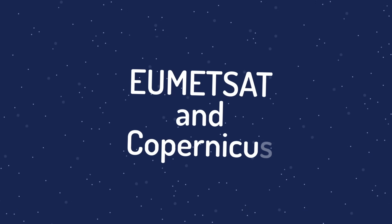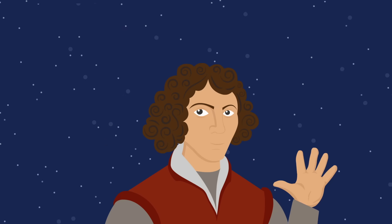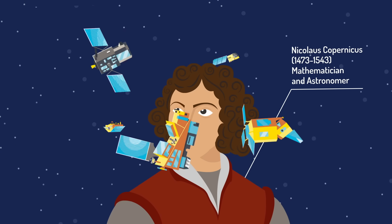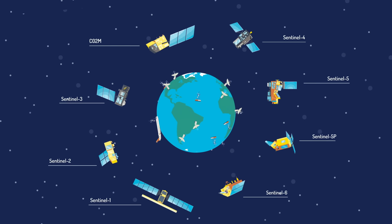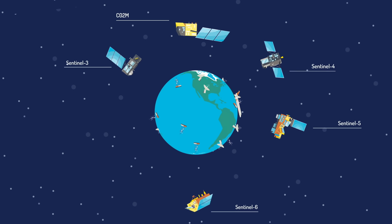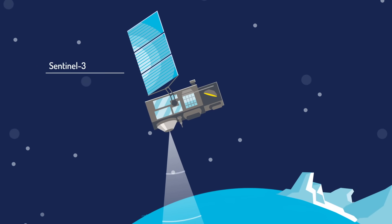EUMETSAT and Copernicus — Europe's eyes on Earth. Copernicus is the Earth observation part of the EU's space programme. It uses satellites and networks of sensors on land, sea and in the air to monitor the Earth and to provide services. Let's take a closer look at the Copernicus satellites and missions that EUMETSAT operates.